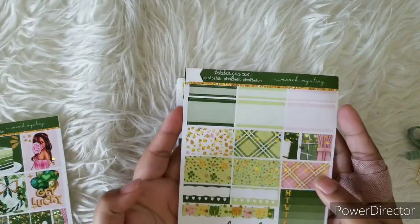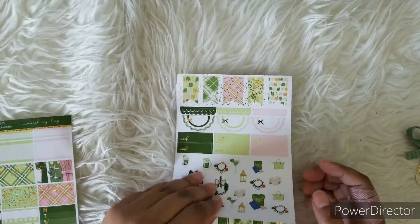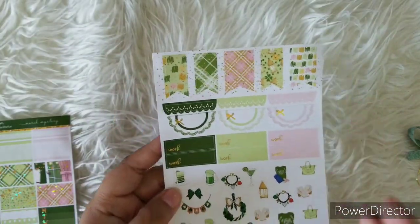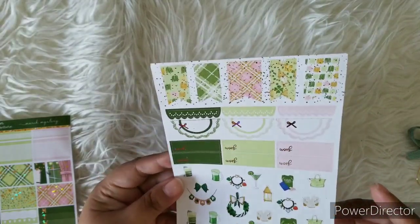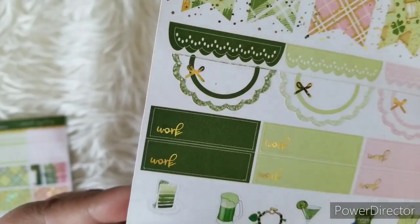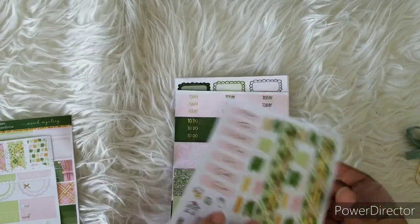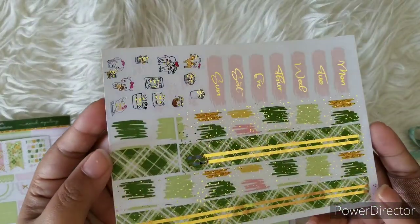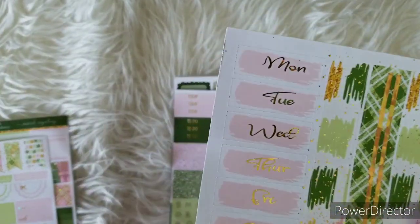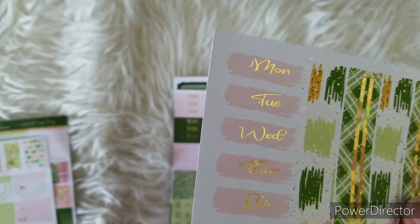These kits will come with two extra sheets that are not foiled, so you can use them with any other spread, which is pretty cool. Here's the change in font — I really wanted to highlight that because it is so beautiful and it matches perfectly with this kit. Here's your bottom washi with that beautiful striped foiling, and here are your date covers with that beautiful font again.